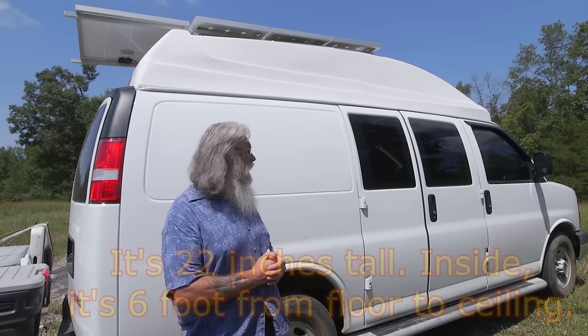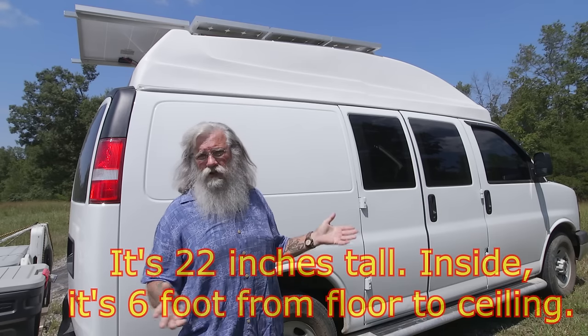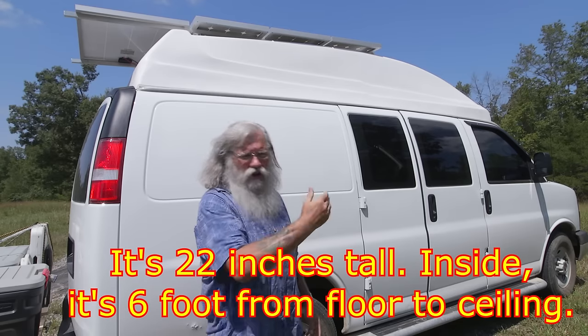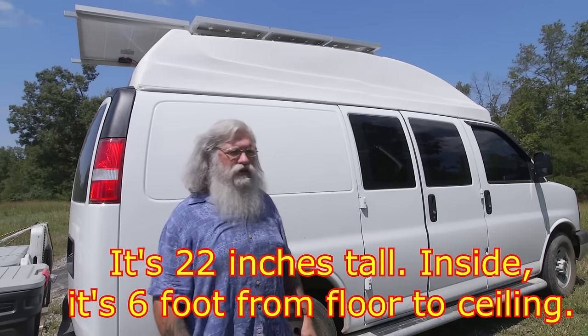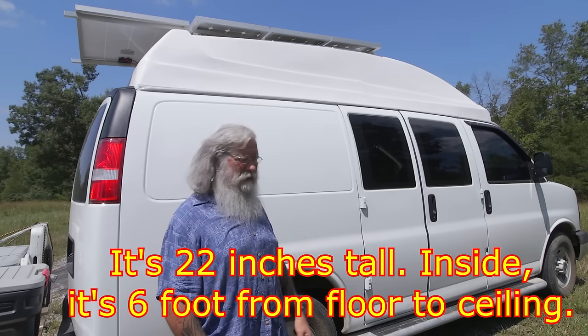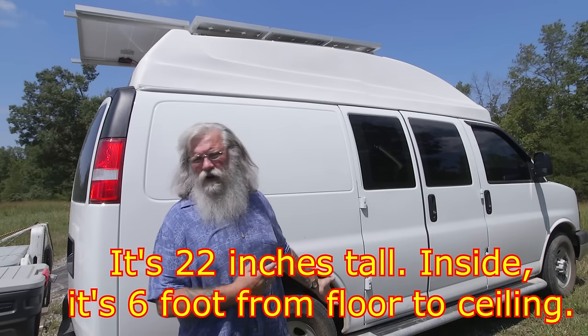A high top at Fiberine would have been four grand minimum installed, and maybe more. This is a 22-inch sport model and I really like that it's curved. I'll show you different angles so you can get a better idea. I'm just really, really pleased with this high top. And this would have been at least four grand there.